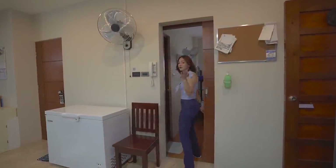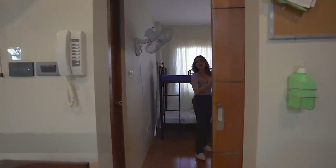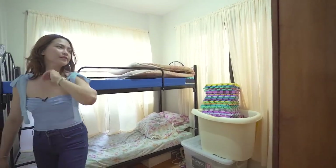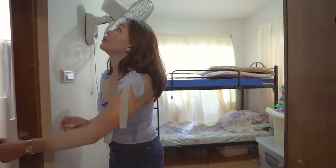Now I'll be taking you to this access door which is the helper's room. Come on in — this is really spacious. They also have their very own built-in cabinet. And of course, they get to enjoy their very own toilet and bath.